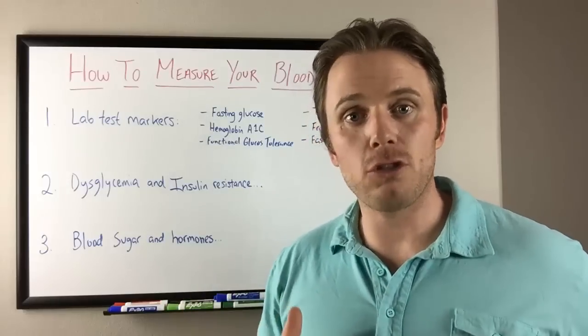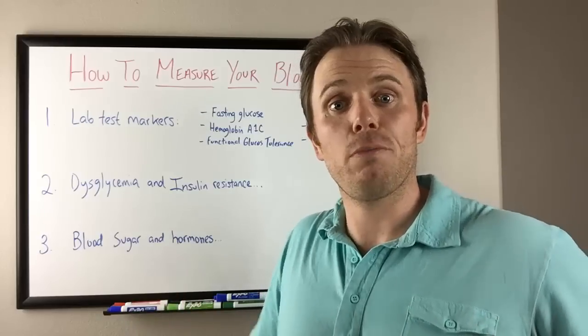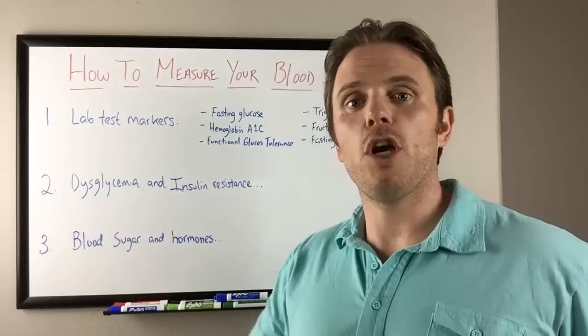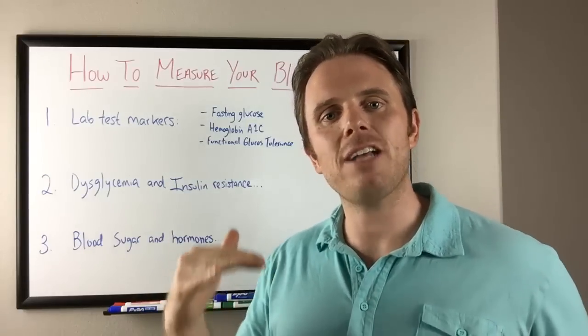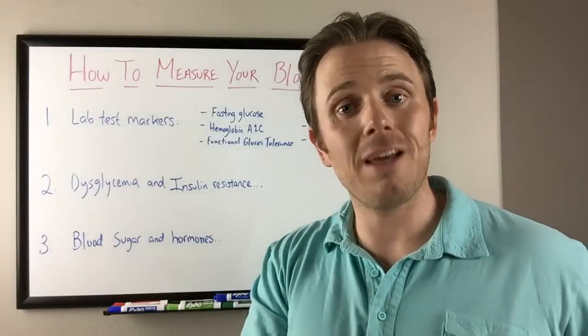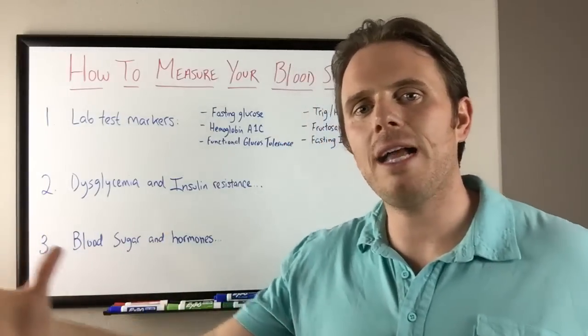If your blood sugar gets too low, your adrenals make more adrenaline to bring that blood sugar back up because the body doesn't like it going too low. And if you go too high, you go into a state of insulin resistance where your body is pumping out extra insulin to bring that blood sugar from the blood into the cell. It's kind of the Goldilocks effect — not too high, not too low.